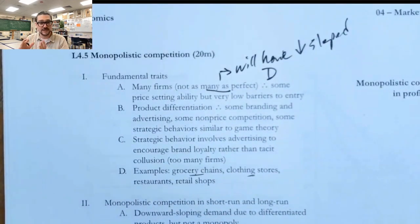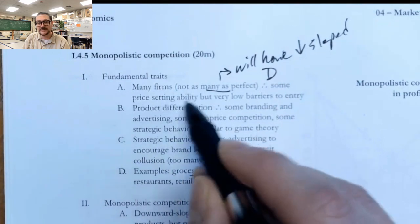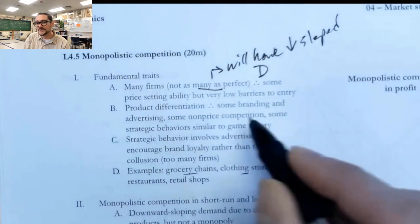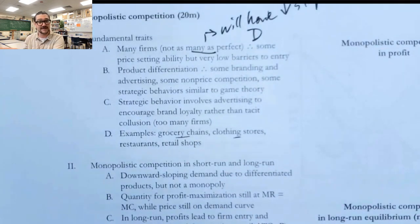Because there's a downward sloping demand, there's going to be a separation — just like we saw with monopoly — of marginal revenue from demand. In addition, because of that, they're going to have some price-setting ability. At the same time, they have very low barriers to entry. So there are some elements that are going to look like monopoly, and some that are going to behave more like perfect competition. Because of those very low barriers to entry, we'll find that in the long run, they don't earn any economic profit.